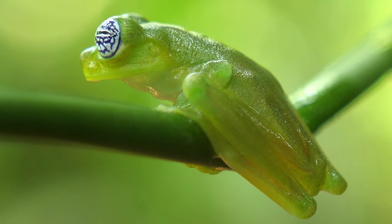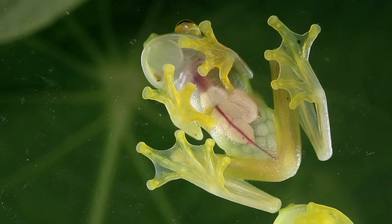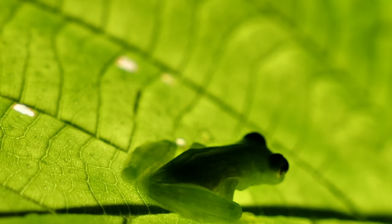The glass frogs of Central and South America aren't named for their fragility. It's because their bones, intestines, and beating hearts can be seen through their skin. But they aren't truly transparent. Instead, they're translucent, with the skin on their backs a vivid green.